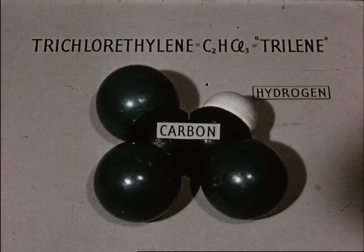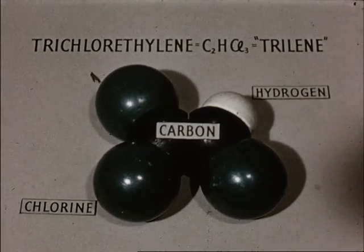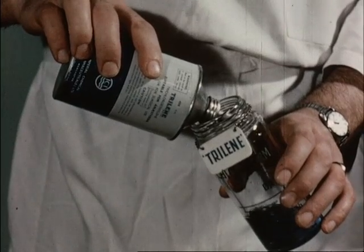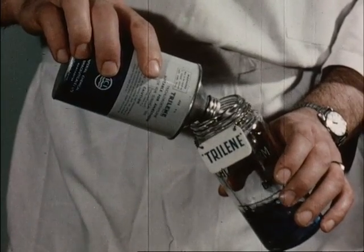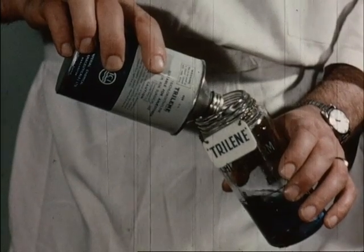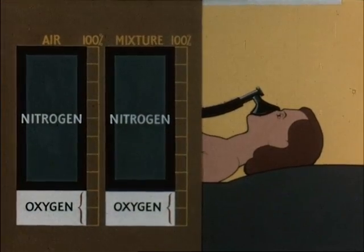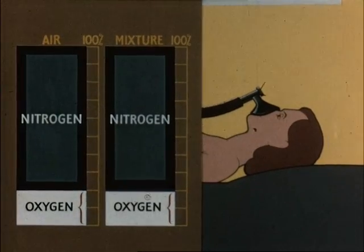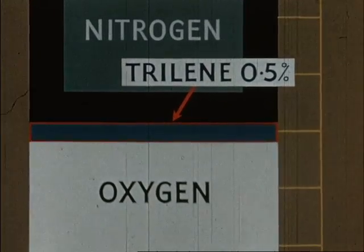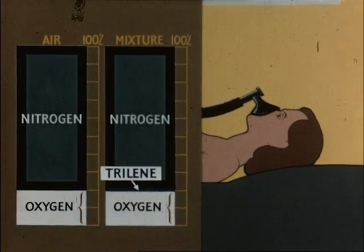Trichloroethylene is a colourless liquid of relatively low volatility with a characteristic smell and powerful analgesic action. For anaesthetic use, thymol is added as a preservative and it is coloured blue to distinguish it from chloroform. This mixture is supplied under the trade name of Trilene. When inhaled in the concentration required to produce analgesia, the vapour is non-irritant to the respiratory passages. As a concentration of only 0.5% trichloroethylene by volume is effective, the oxygen content of a Trilene-air mixture need not be significantly different from that of air. However, as it is a most potent agent, the danger of overdose is present, and anaesthesia rather than analgesia may ensue unless a very carefully controlled mixture is given.